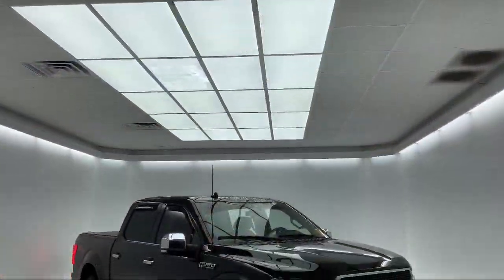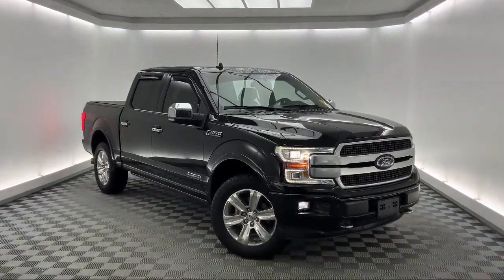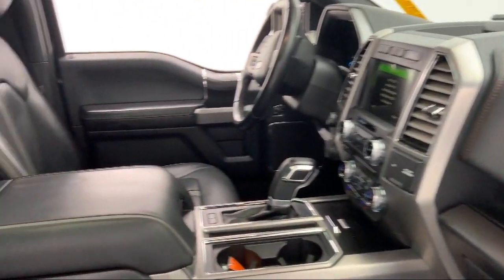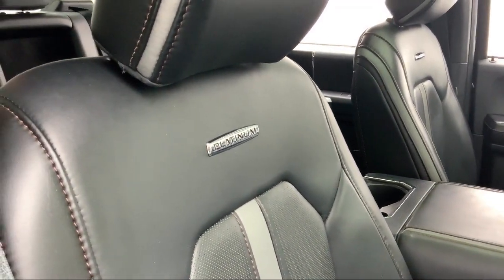It comes equipped with FX4 Off-Road Package, Dual Front Side Impact Airbags, Fully Automatic Headlights, Auto Tilt-Away Steering Wheel, and Auto High Beam Headlamp Control.